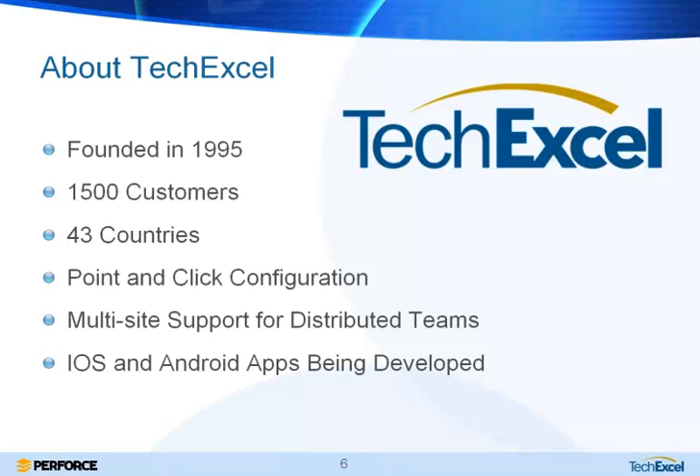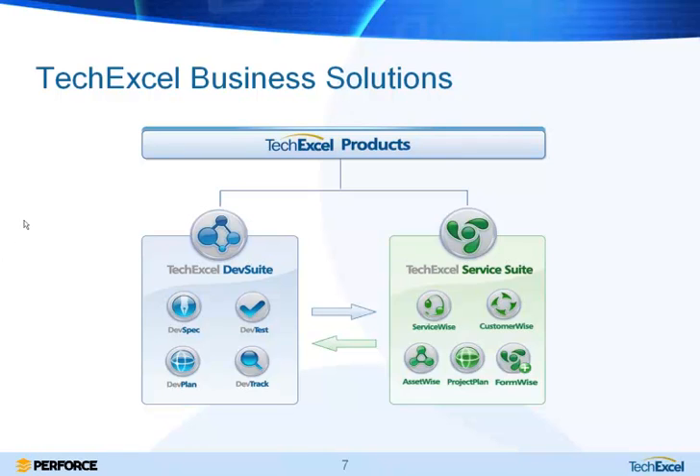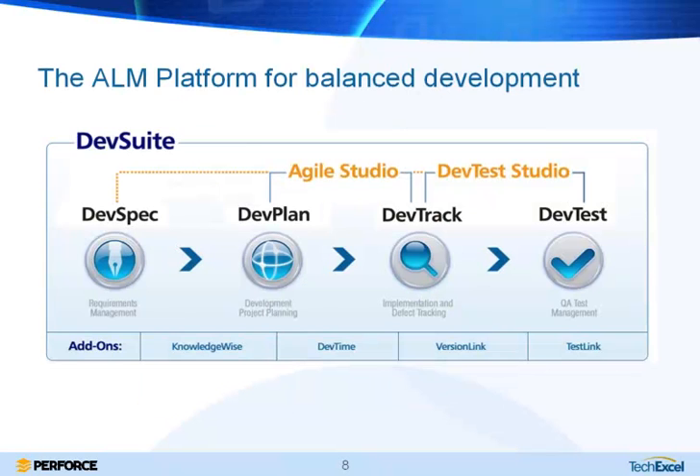TechExcel was founded in 1995 — we've been around for quite some time. We have about 1,500 customers in 43 countries. People use our solutions because you can configure them using a point-and-click configuration tool with no additional programming or scripting needed. We also have functionality for multi-site support for distributed teams, and we're developing both iOS and Android apps. We have two main product lines: IT service management — helpdesk and customer support — and DevSuite, our application lifecycle management platform. Today we're talking about DevSuite and specifically how it works with Perforce to add extra transparency to the traceability DevSuite provides.